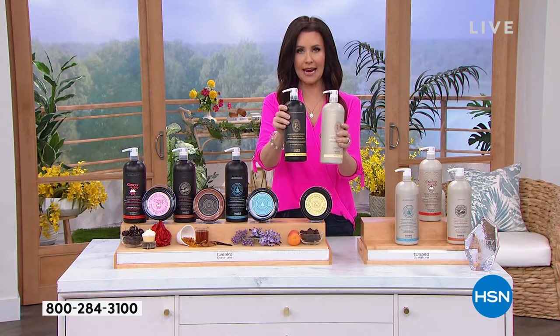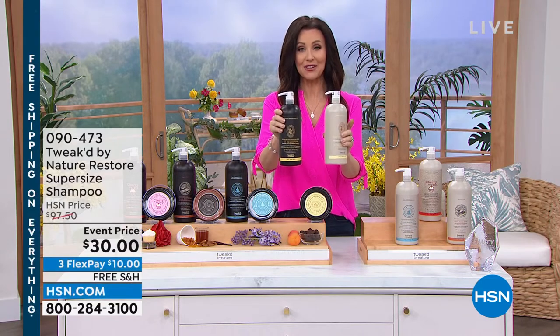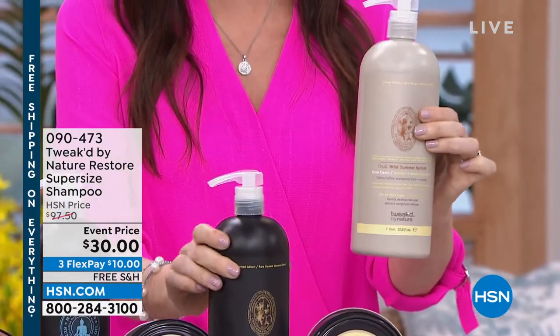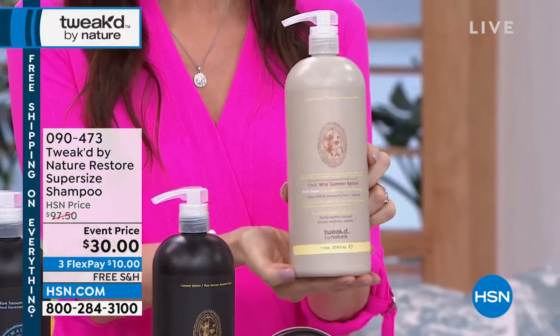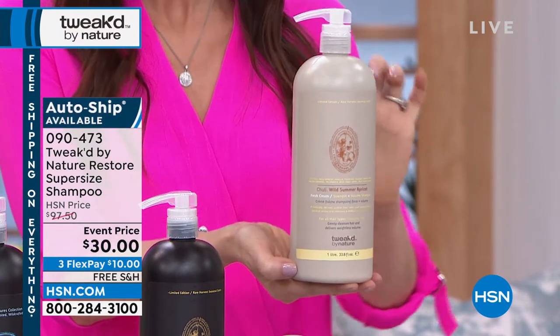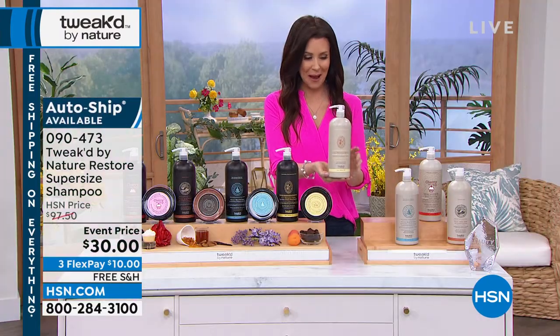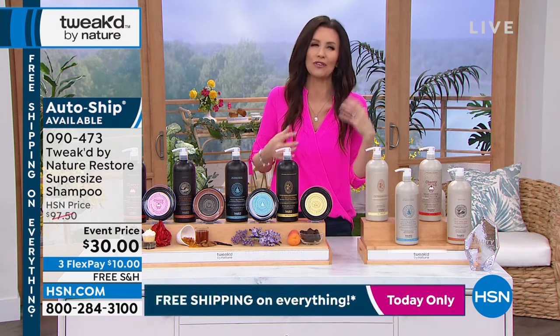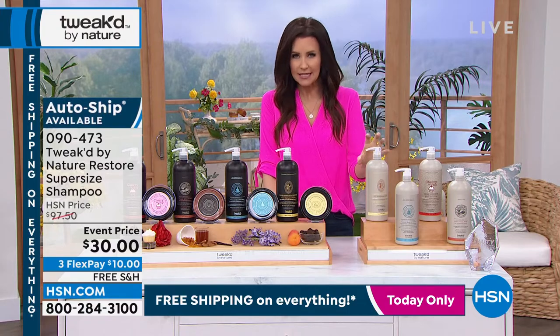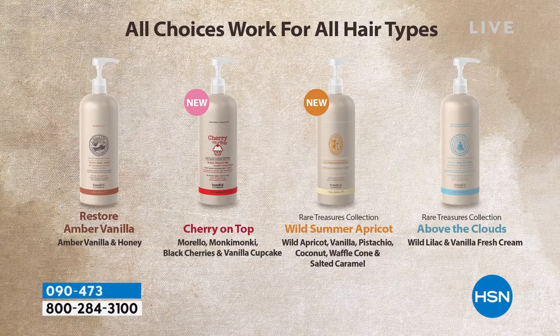This is your shampoo and your conditioner, and then you're going to add that scrub as your treatment. The shampoo is $30 today, a $97.50 value — we only do that supersize on a limited time. This is a limited scent, wild summer apricot. If you just want to feel like you're walking through an orchard with the blossoms and that juicy scent of apricot, you want to get that one.